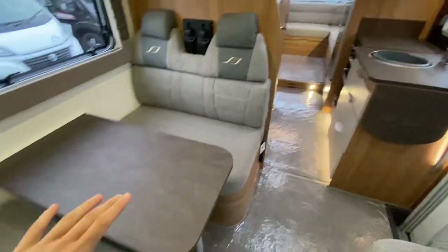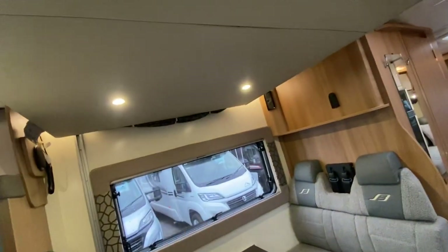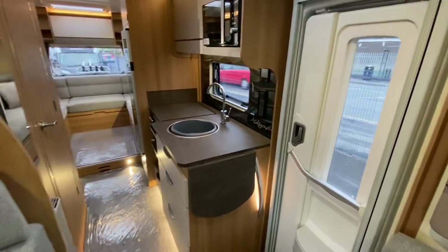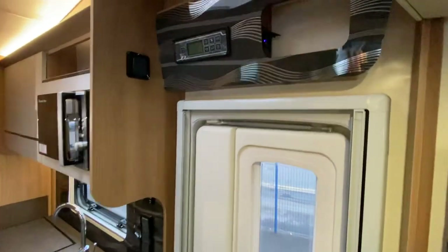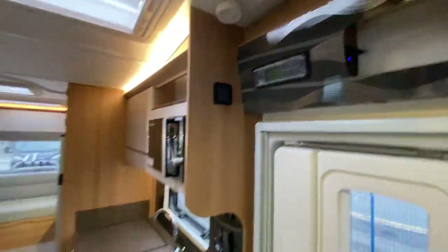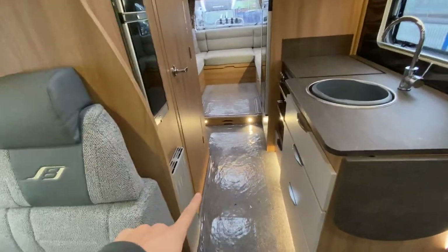Six berth — you've got one double bed that is made up from there. You'll see above me there's a drop-down bed — that is a manual drop-down bed. In a minute I'm going to show you this end lounge. You have got Aldi heating in this motorhome. Some cool little compartments as well — two little USB points, which I think is really good.